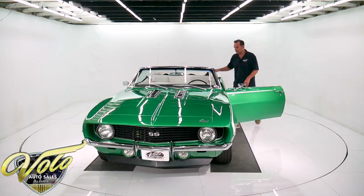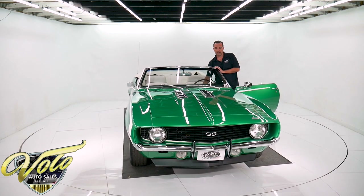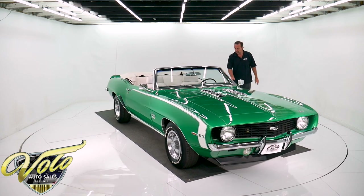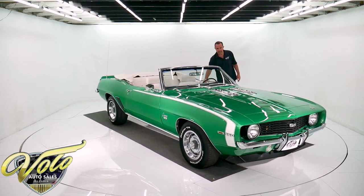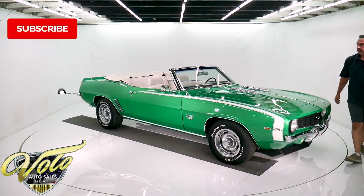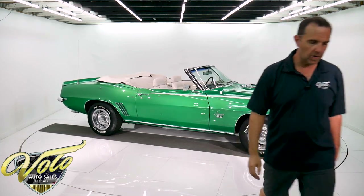I don't know what more you'd want. Go to volocars.com, take a better look at it, read all the specs. I'm telling you it's a good one. If I was in the market, it would definitely be one that I would be proud to own. Subscribe to our YouTube channel. Thanks for watching and stay tuned for more.